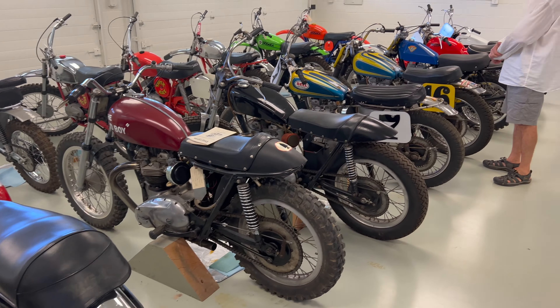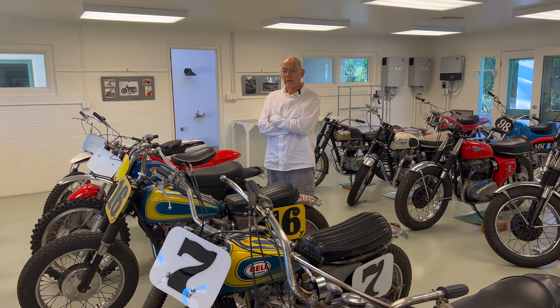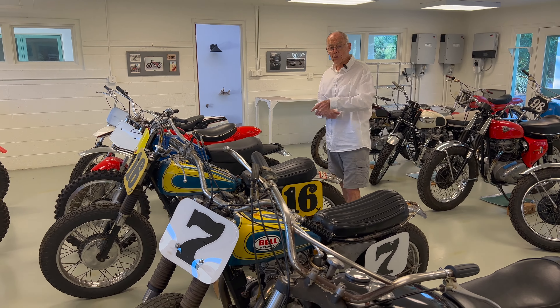A race like that kind of lends itself to some design considerations on a motorcycle. This was for the open class, the big bore class — all these bikes. Big bore open, above 250cc.